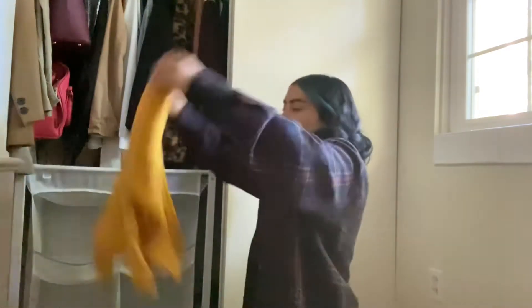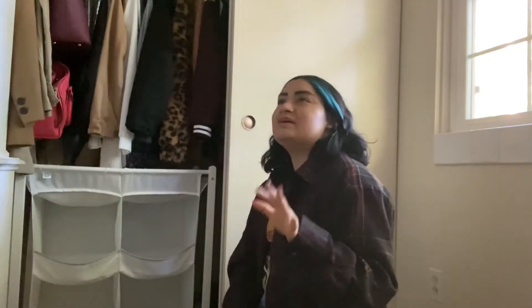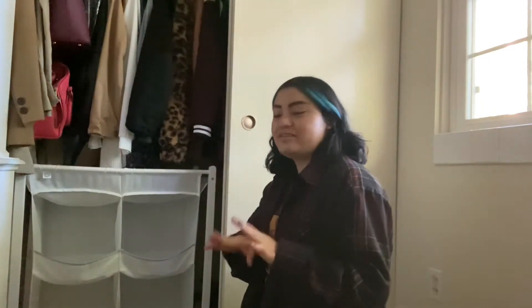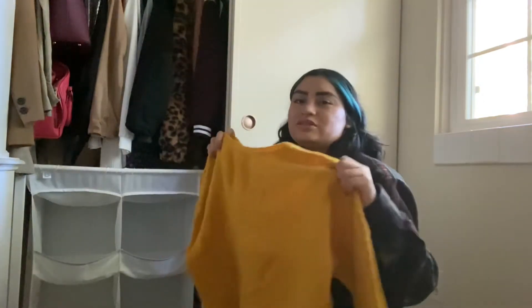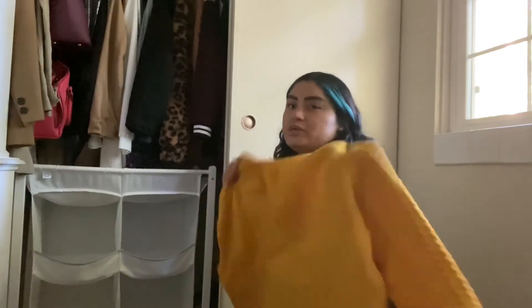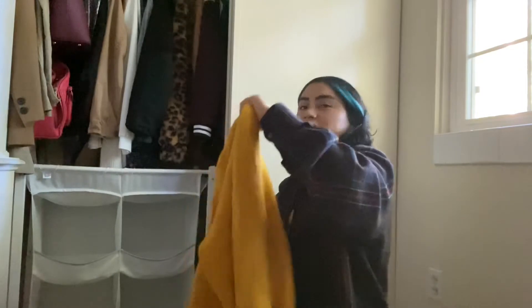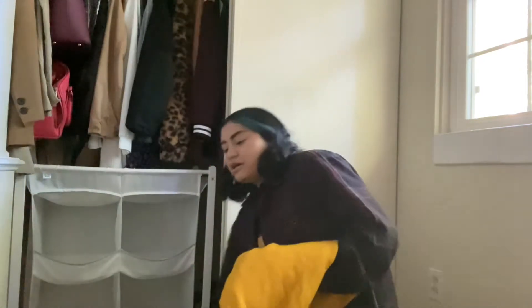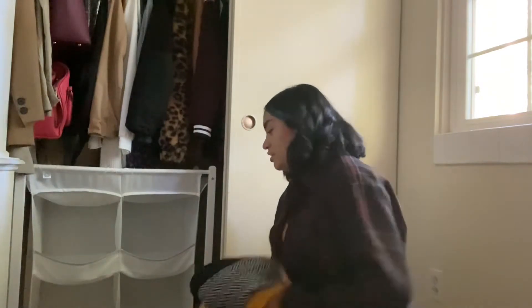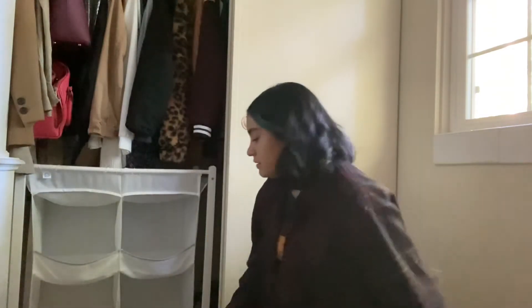Exciting news — I got a clothing rack and I'll show you guys later. I'm using that to kind of hang the pieces that I want to wear. I'm switching out my clothing from fall to winter, and mostly for winter I'll be wearing all kinds of sweaters. I love these sweaters — they're going to go in that rack. The purging pile is going to be over here.